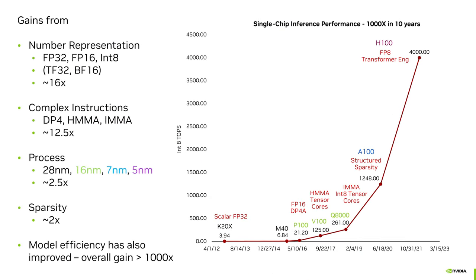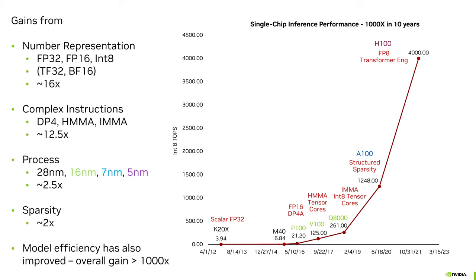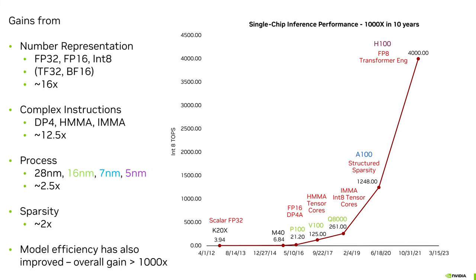In machine learning, numbers like FP16, BrainFloat16, and INT8 have been all the rage of late because they've offered substantial speed-ups while giving the same accuracy.